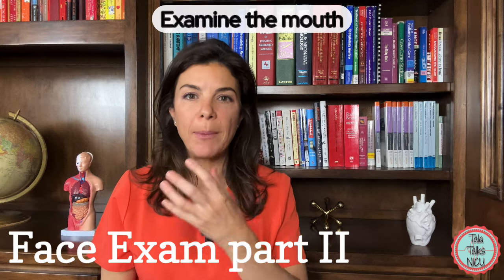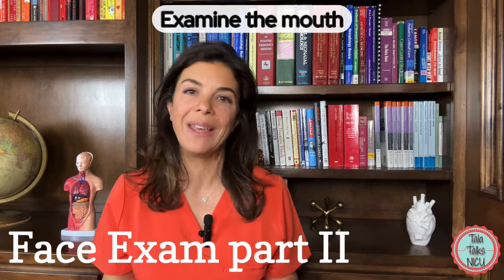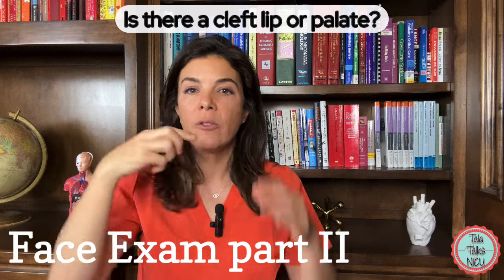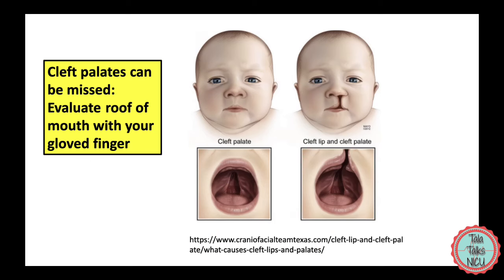Next you want to examine the mouth really well. One of the most important things you're looking for is a cleft — basically a straight line of missing tissue in the roof of the mouth, where either the bone or the tissue at the back of the mouth is missing.